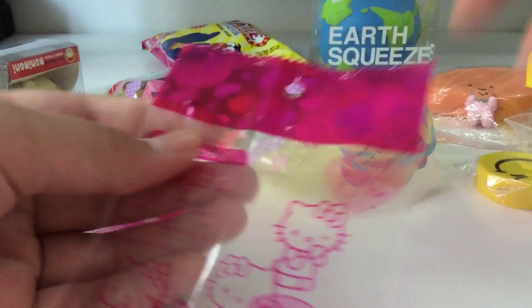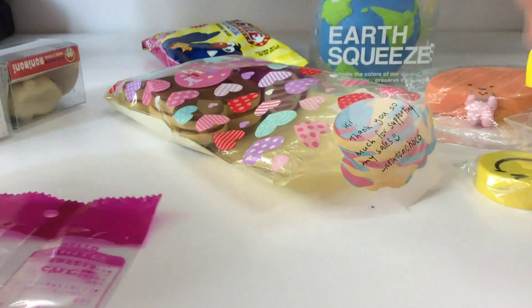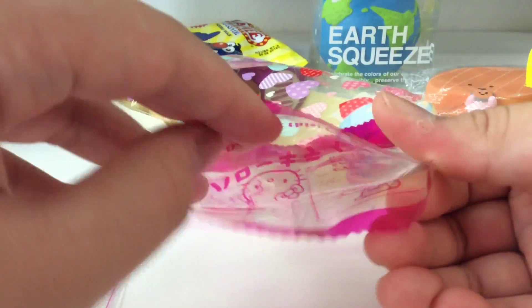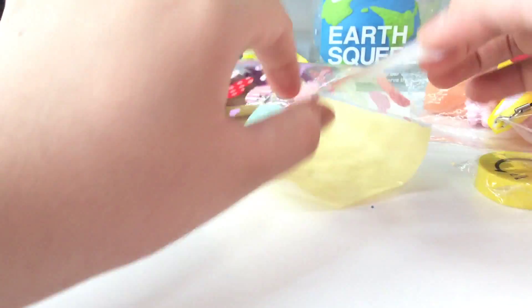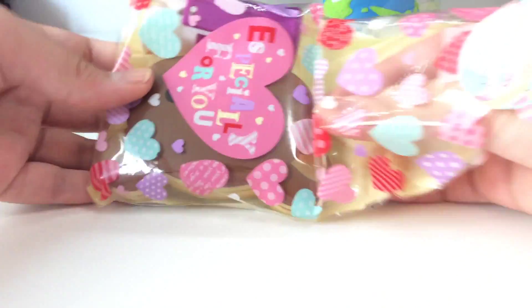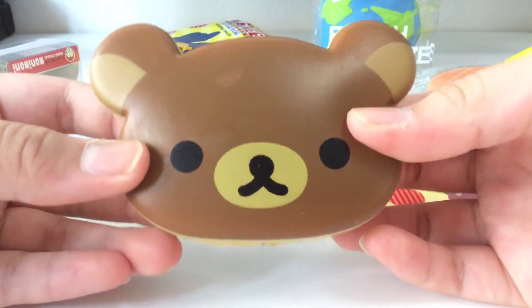Even though I didn't purchase the eggs — she said on her Instagram feed that if you purchase two of her egg squishies you can get one of these — but I didn't, and I got them for free. Thank you so much for these; I will use them for my squishies and all.